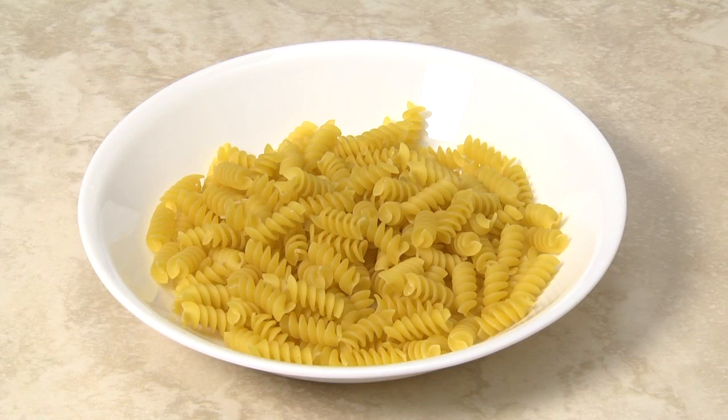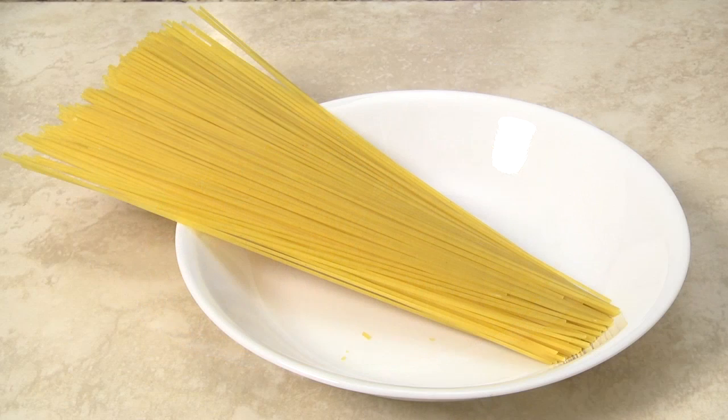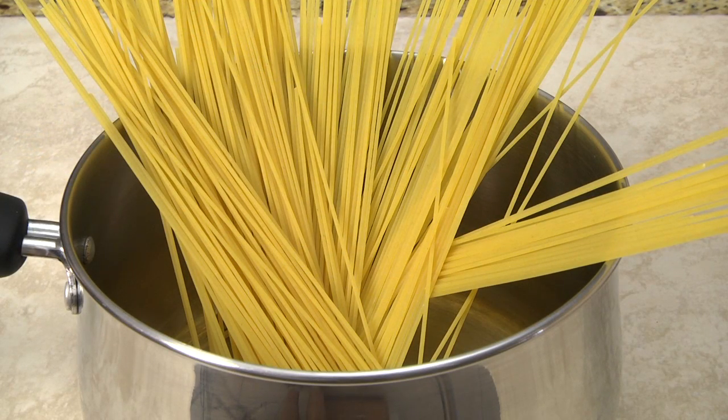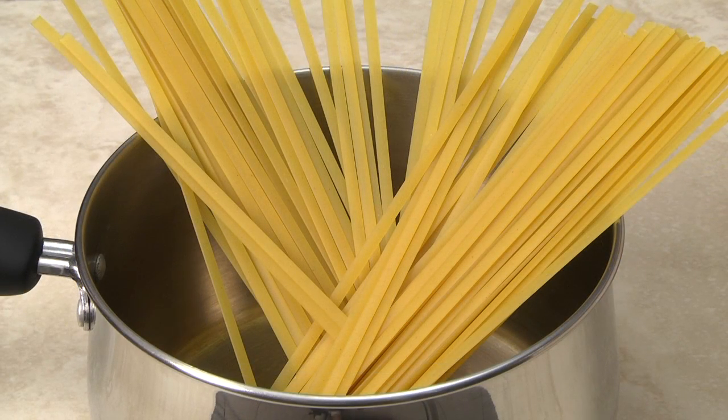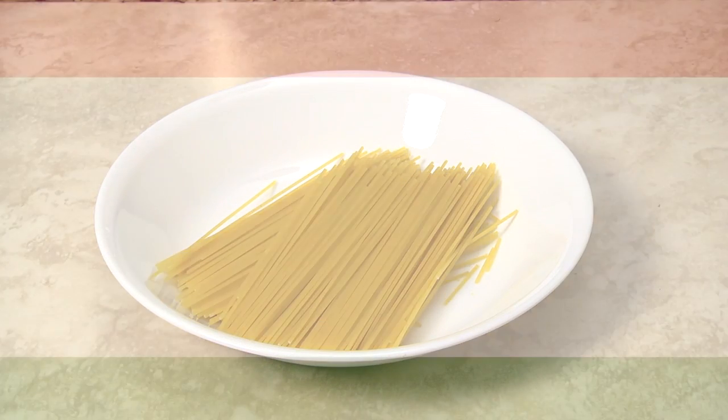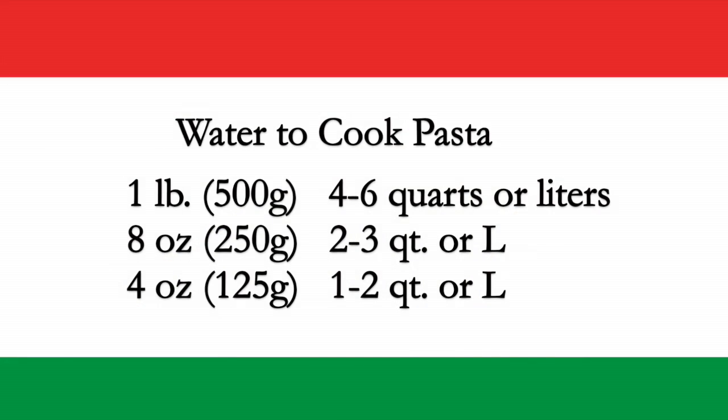Cooking short pasta is simple — just dump it into boiling water and start your timer. Cooking long pasta, which can range from 10 to 16 inches long, is more challenging unless you own a stock pot. Some people recommend placing long pasta in whatever size pan you have and letting it soften until fully submerged, but thick pastas like fettuccine and linguine can take a minute or two before completely submerged, resulting in pasta that ranges from al dente to overcooked. My parents had a simple solution: break the pasta so that it fits the size pan you're using.